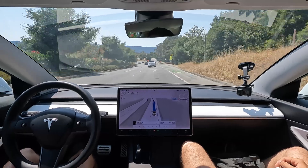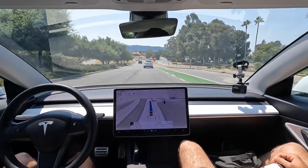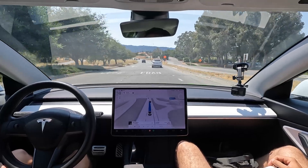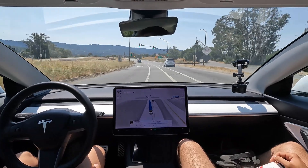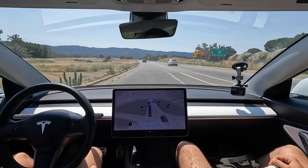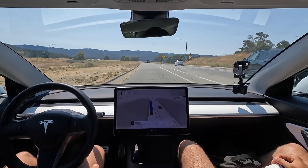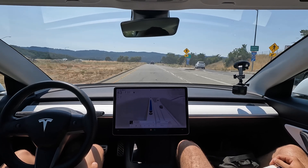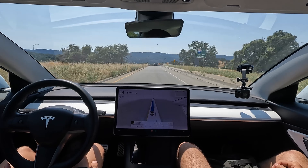It put the blinker on and tried to get over but stopped. We do have to get over though. And now it's just going through the bike lane and gets over with no indication, cutting off a Toyota behind us. It went through a yellow light — luckily it was not that stale of a yellow, so we were in the clear. It's still not perfect and not comforting, but it executed it.